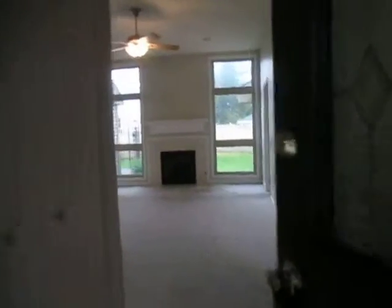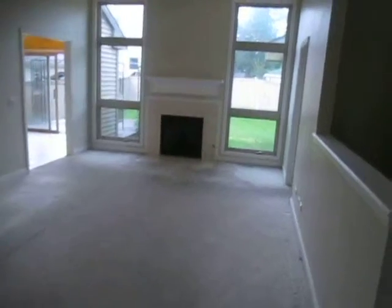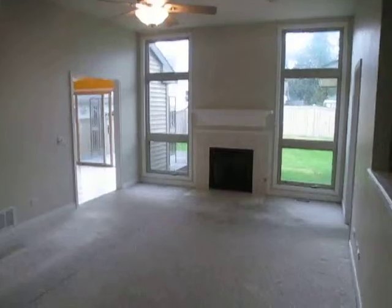As we enter the home, the foyer has a ceramic tile floor and opens up into the living room — carpeted, with a ceiling fan and fireplace.